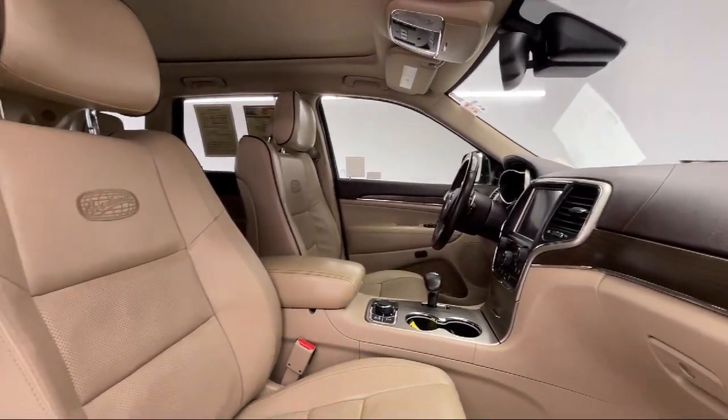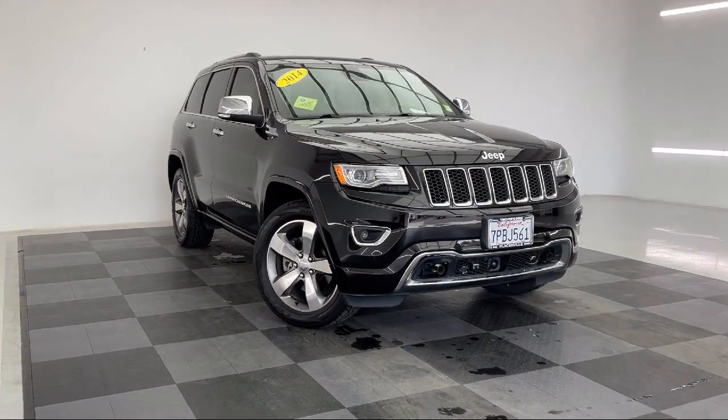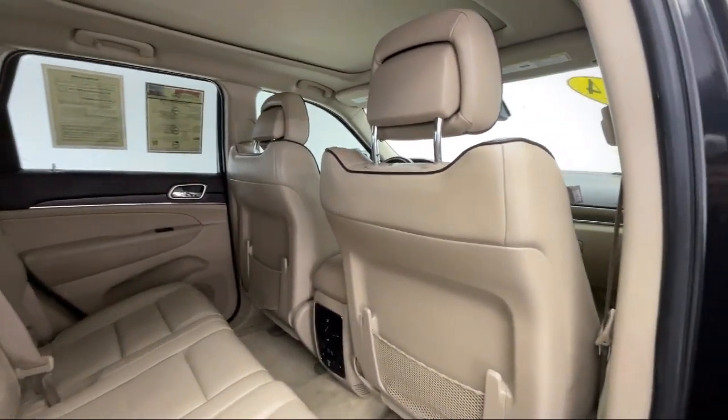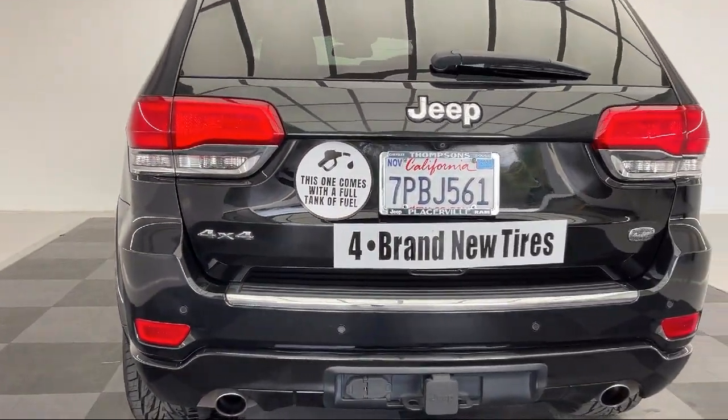It also features privacy glass, an MP3 player, mirror memory, a leather steering wheel with auto tilt-away, rain-sensitive windshield wipers, hard disk drive with media storage, and tow hooks. It has less than 95,000 miles on the odometer.